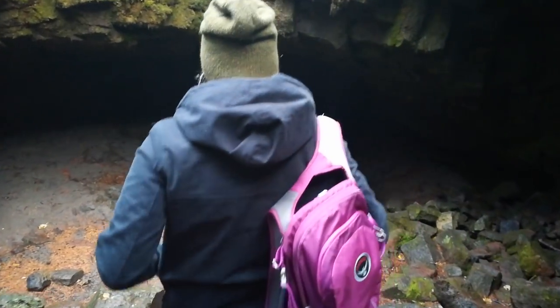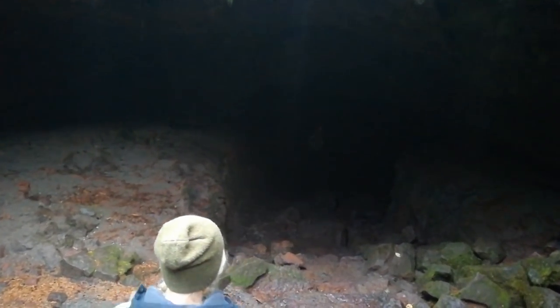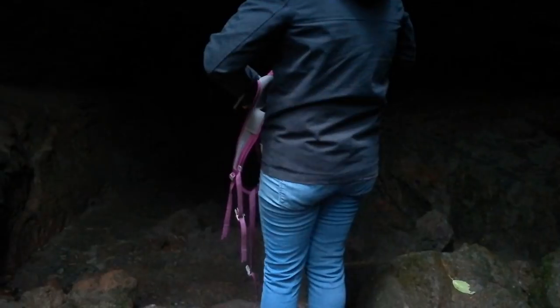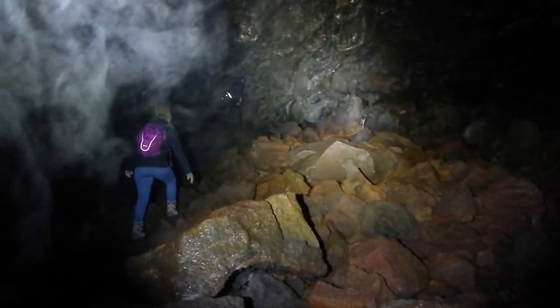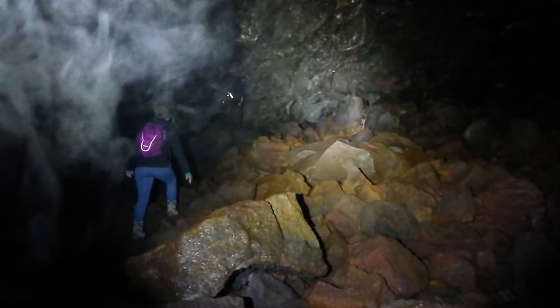I thought there was going to be lights in here. Where's the lights, dude? Where's the light switch? Get your lights out. That lights it up. Very cool. Savoring the last little bit of light for the camera — and that will be the end of the video. Bye. See you on the other side.